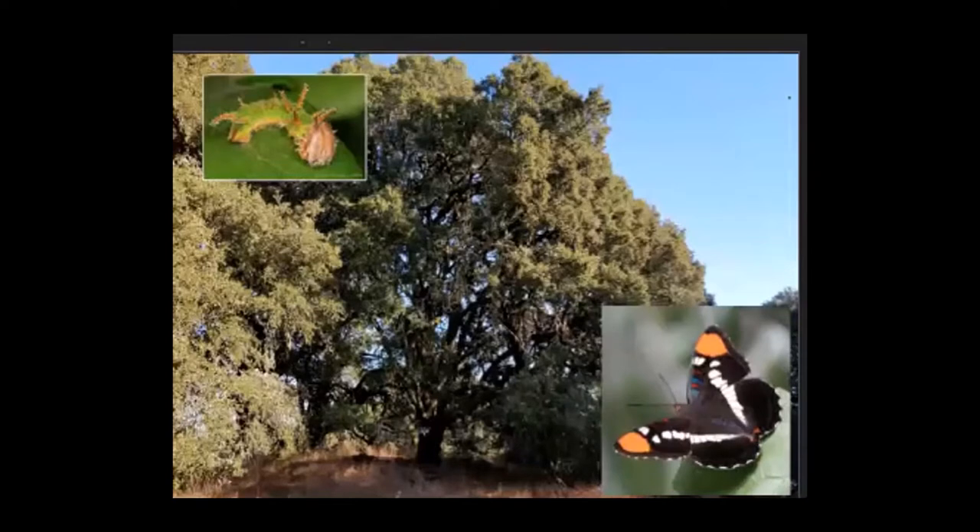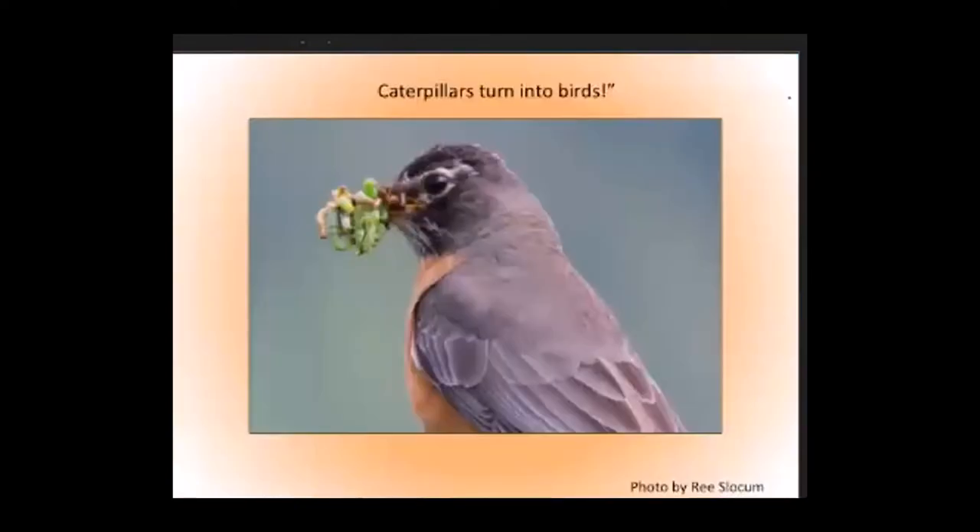Did you know that caterpillars turn into birds? Well, caterpillars are the equivalent of mother's milk and Gerber's baby food for baby birds — the ideal and irreplaceable food needed for most baby songbirds to survive. Caterpillars are soft, squishy, and full of fat, protein, and carotenoids. When they aren't available, many baby birds starve. This robin was raised on caterpillars and now she's collecting them to feed her own babies. Where does she find caterpillars? Primarily on native plants.